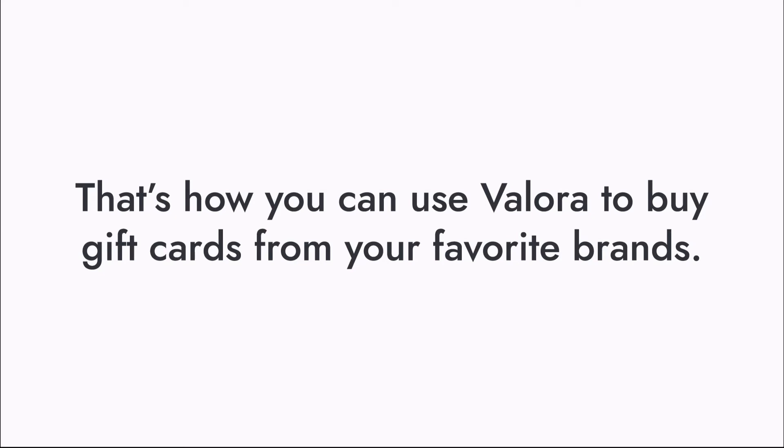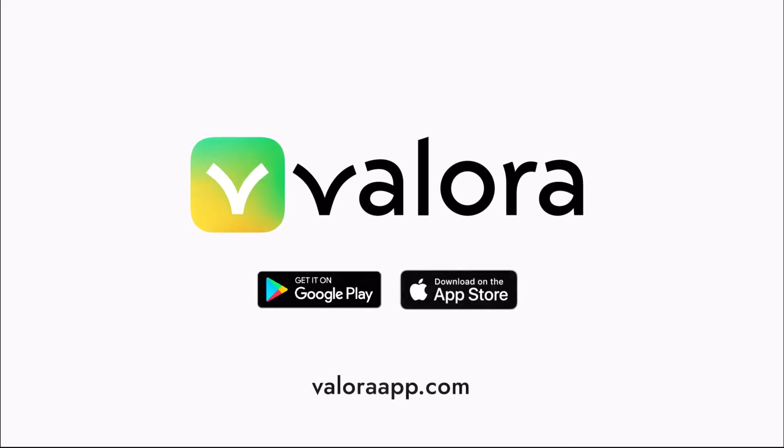That's how you can use Velora to buy gift cards from your favorite brands. Head to VeloraApp.com for more tips or download Velora today.